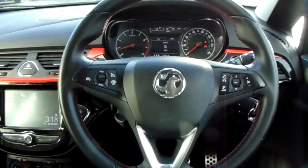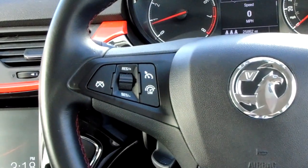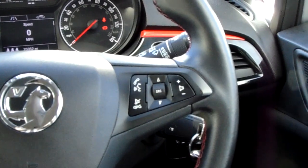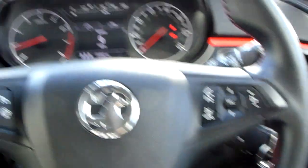Moving on to the steering wheel now. On your left hand side you have your cruise control and speed limiter, which will help take a little bit of the stress off yourself for those long journeys. And on your right hand side, some controls for the hands-free and audio as well.